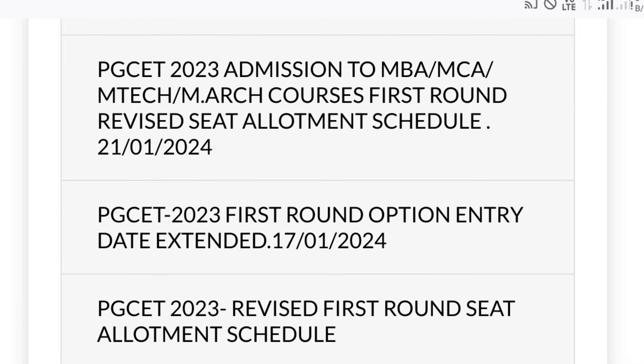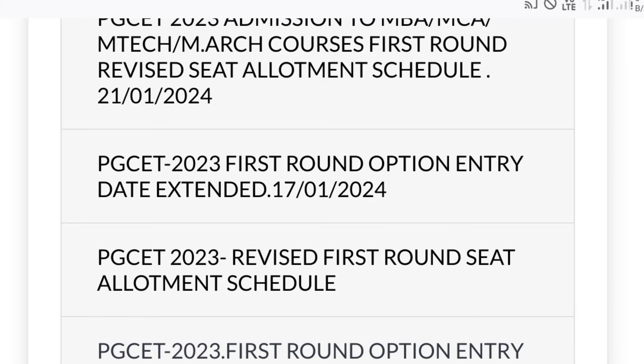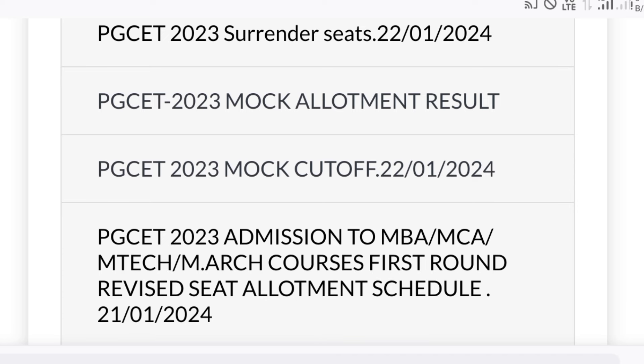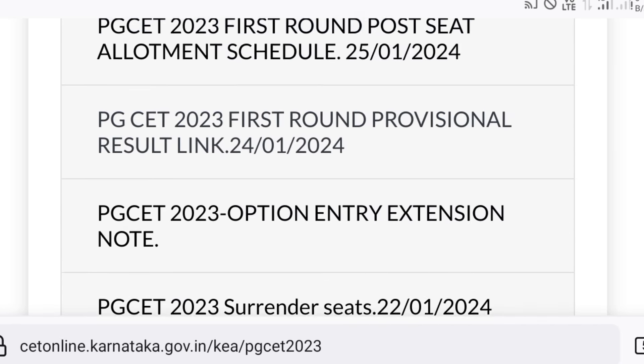What they will release next is a schedule, and they will also extend the option entry link. Once the mock allotment result is announced, you may get the cutoff so that you can analyze it and do the option entry again. This is just a sample.